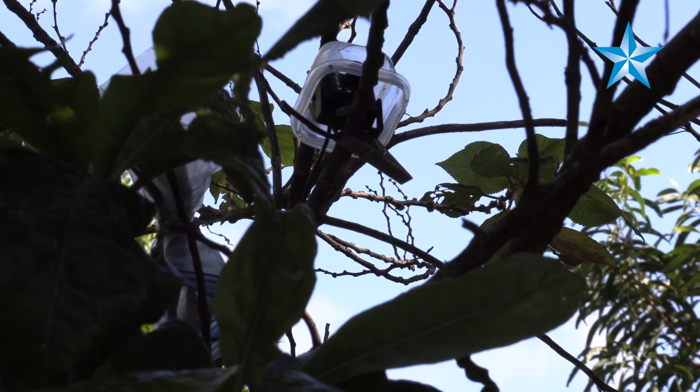We're finding that the caterpillars that disappear are taken mostly by birds. It appears to be introduced birds — non-native birds — and that's mostly what we're finding so far.